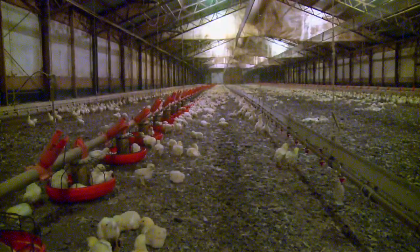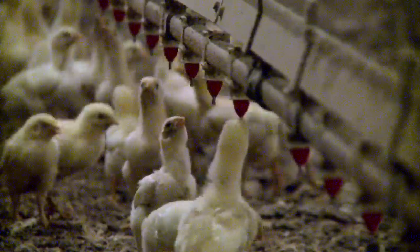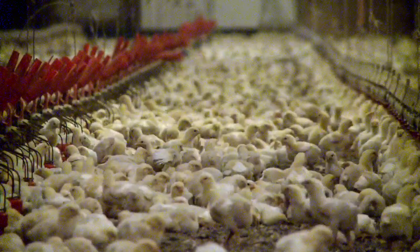Frazier says there's a real payoff in sealing and insulating these large barns. Owners could expect savings anywhere from 10 to 20 percent on their heating bill, keeping the heat where it's needed and the animals comfortable and growing.